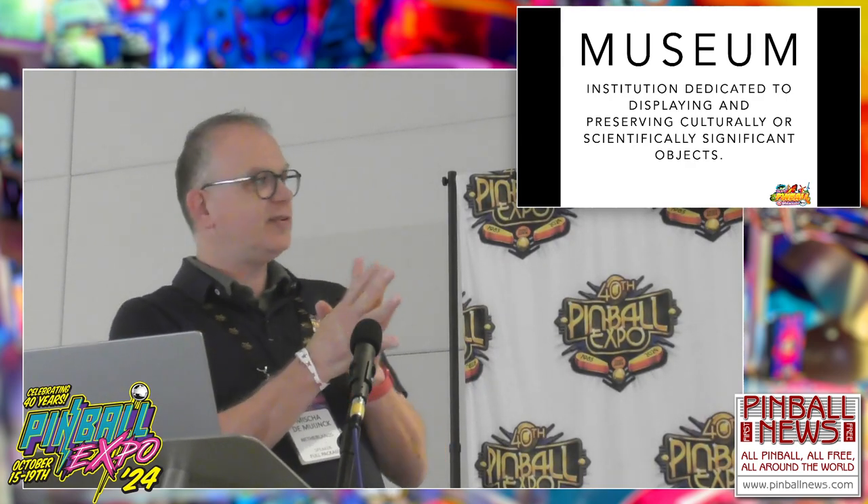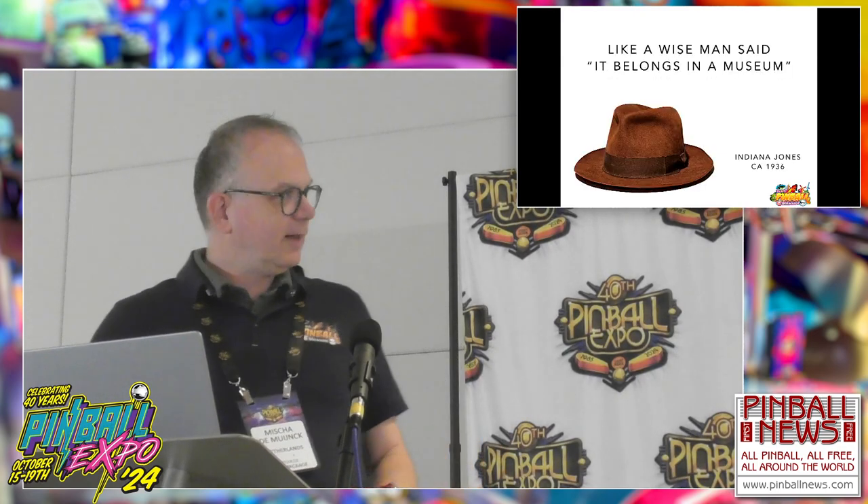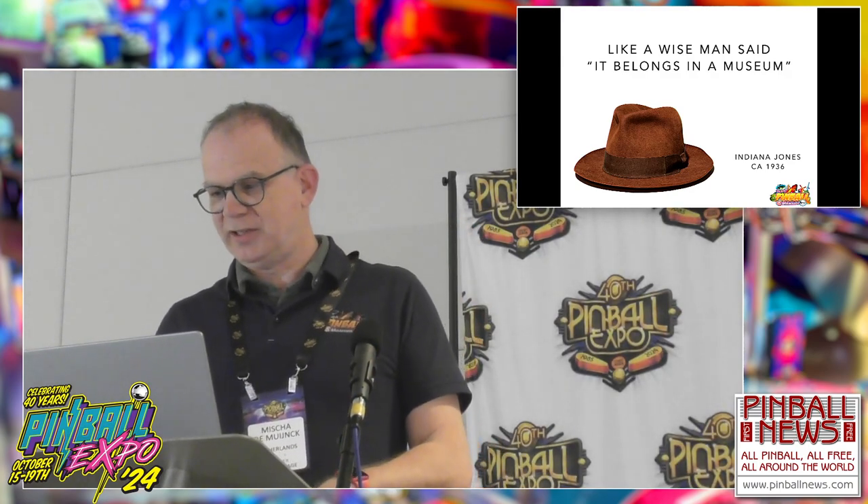A museum needs a collection, but the collection alone is not a museum yet. So what is a museum? A museum displays a collection — or parts of a collection — and the museum preserves stories for coming generations. We all know a really famous pinball museum person: Indiana Jones. He quoted, 'It belongs in a museum.'